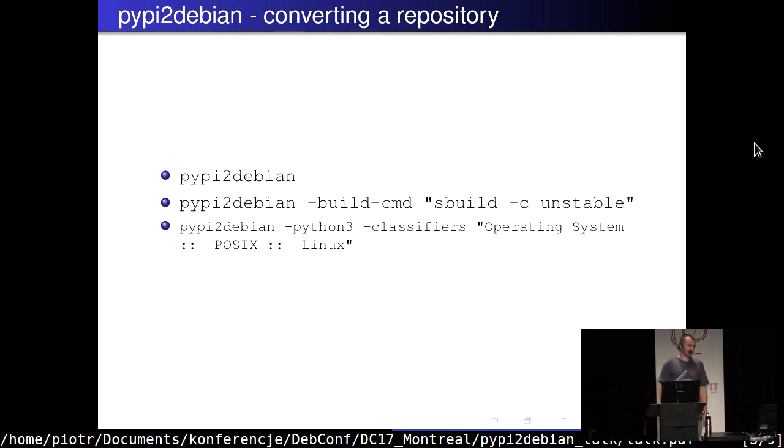The second script, PyPI2Debian, will try to convert PyPI or any other repository compatible with PyPI into a Debian repository. It will fetch a list of projects and convert all of them into Debian source packages. If you want to build them as well, you can point PyPI2Debian to the tool you use to build packages. For example, with Sbuild: if you point it to an unstable distribution it will build all packages for unstable, or for a stable chroot, Ubuntu, or any other Debian derivative.